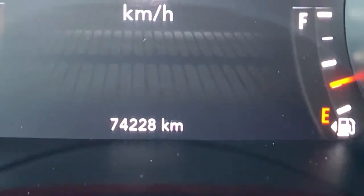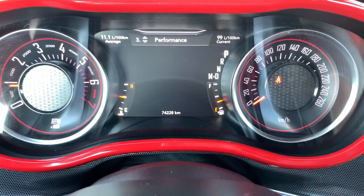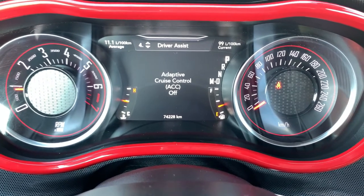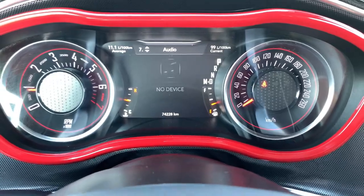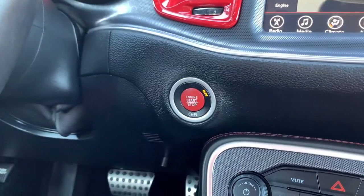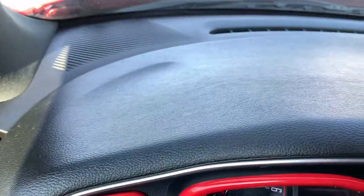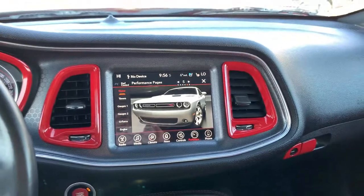Gloss black accenting throughout here. On your dash, 74,228 kilometers on this currently, and then you do have a large menu of information to scroll through. Take a second to explore that a little bit further with your sales advisor. Moving on over to the right, you have your push button start. So between the push button start and the proximity key system, you never actually have to dig for your key — just as long as you have it on you somewhere, you'll be able to enter and start the vehicle.